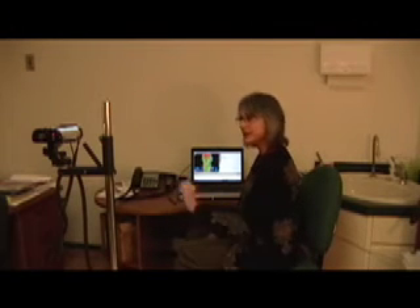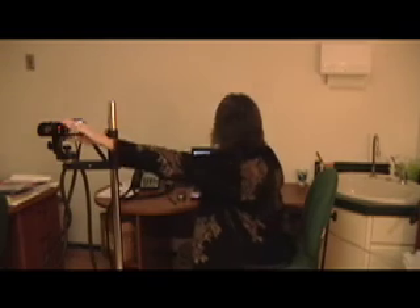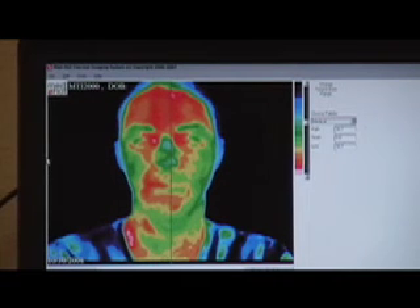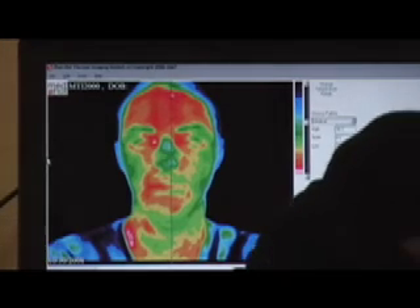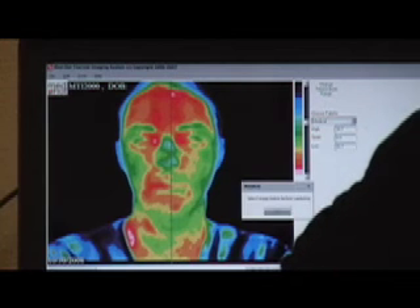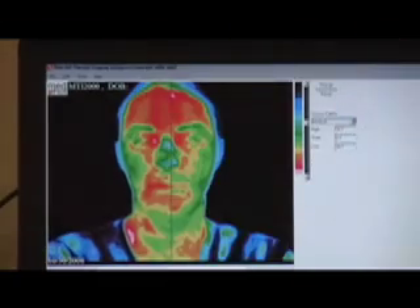We're getting ready to do a scan on Heather. Essentially, Heather, I'm going to have you look straight ahead at the camera and get you situated in the picture. Turn your head just a little bit to the right — just a tad — that's too much, bring it back a little bit. Very good. It needs to be cold in these rooms, anywhere between 16 and 72 degrees, to get a good picture. I'm going to go ahead and take the picture now — if you'll just hold very still. And there we go.